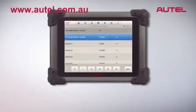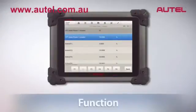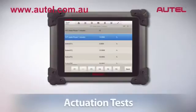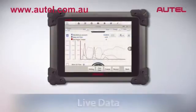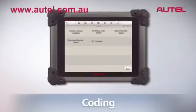Max-Assist also allows you to perform many activation, function, and actuation tests, as well as the ability to view manufacturer-enhanced fault codes, live data, adaptations, coding, and much more.